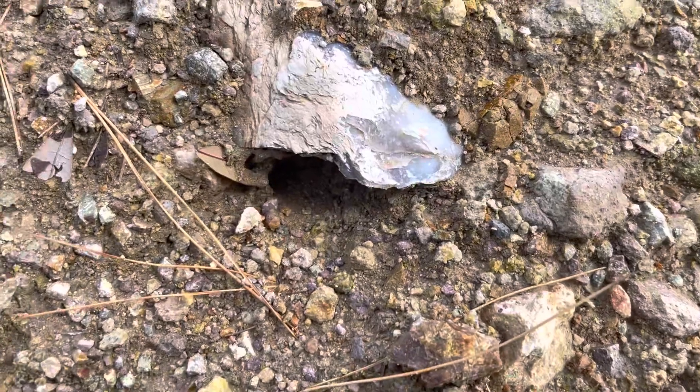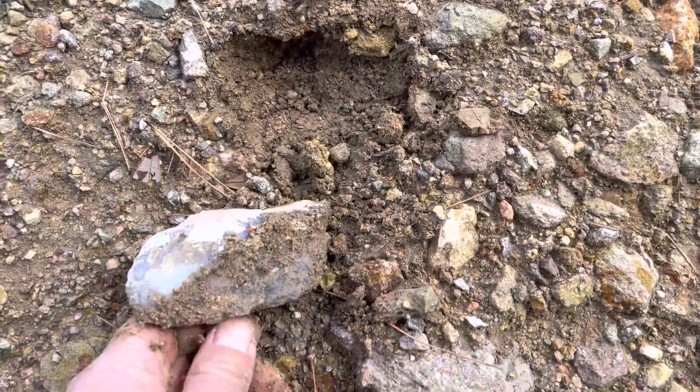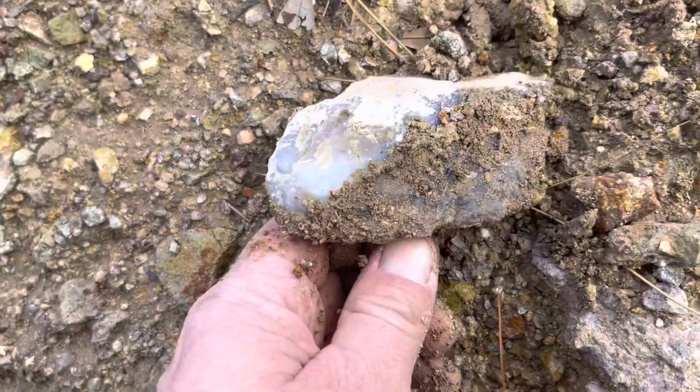We stumbled upon the purple plume agate right here. It looks like there's an animal that made it into a den. Nice piece — very dark purple.